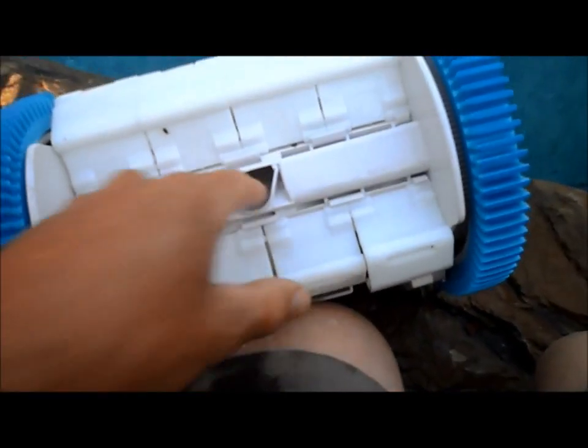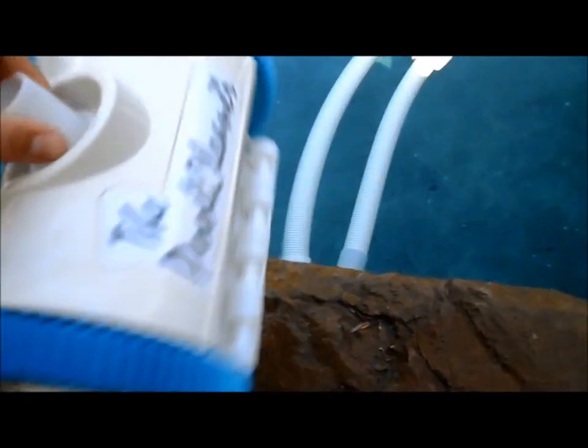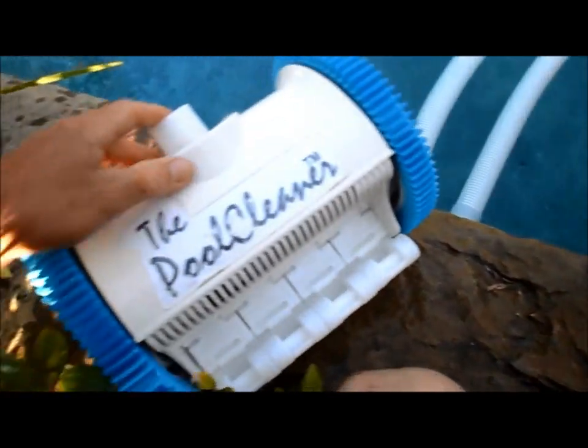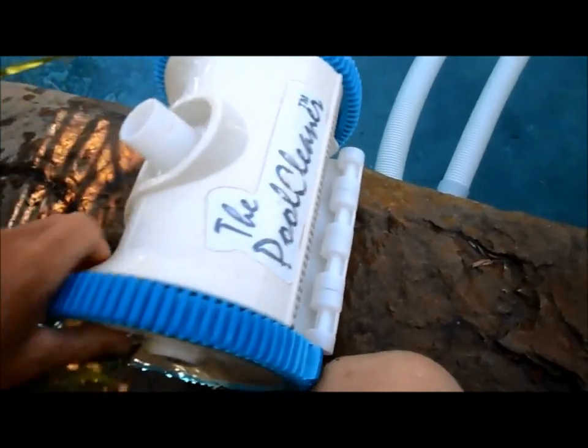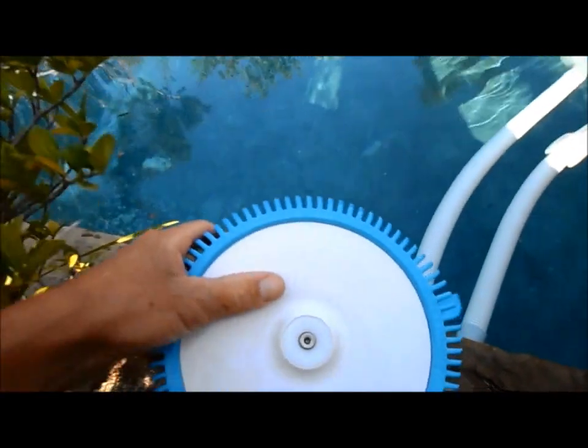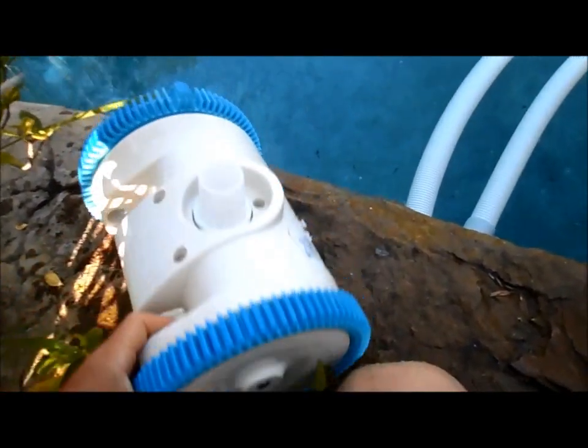It works very well with big debris because it has a good opening. It's compact and really nice looking. Again, it's by Pool Viridian, a small company in Southern California. I recommend this cleaner for anyone who has a pool where traditional cleaners get stuck in corners — it's a great cleaner.